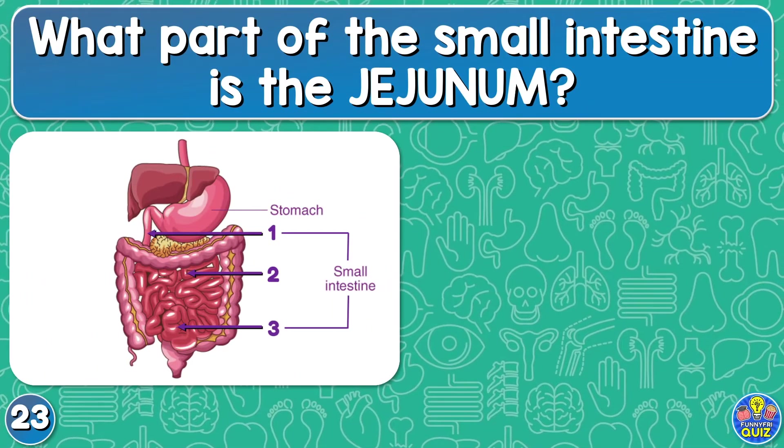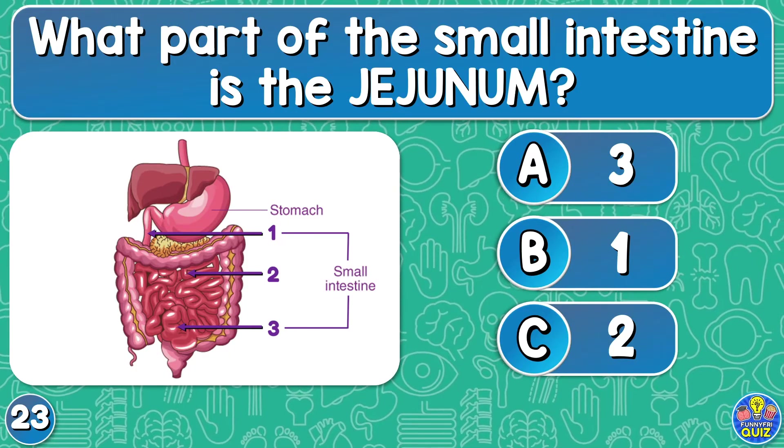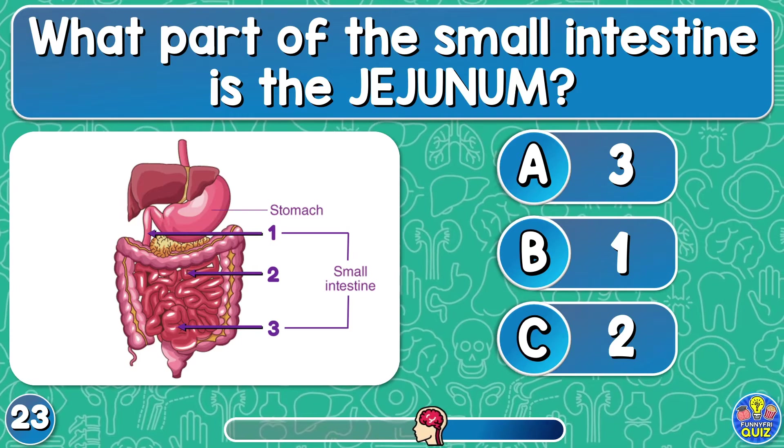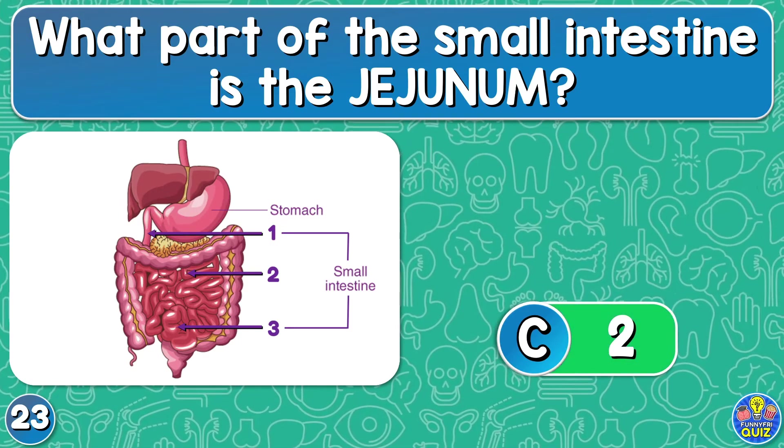What part of the small intestine is the jejunum? Three, one, or two? The number two.